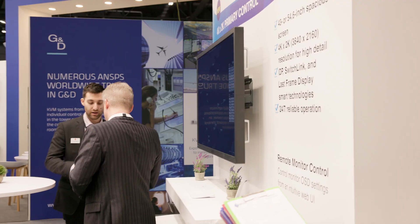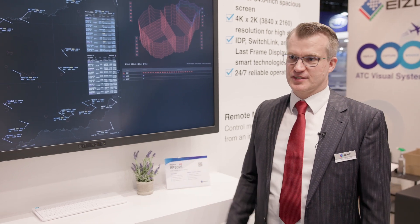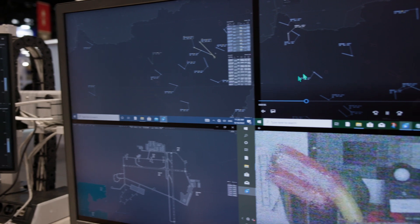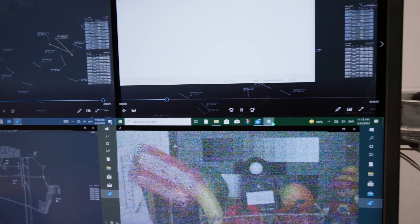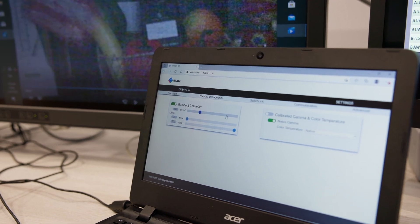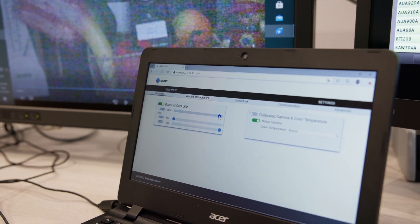We're happy to present our AESO Raptor 55 inch monitor. It's our biggest one — a smart IDP based monitor with Switch Link integrated and many features of our IDP products. It ranges from the 55 inch at the upper end down to the 27 inch of our ATC Raptor smart ATC products.